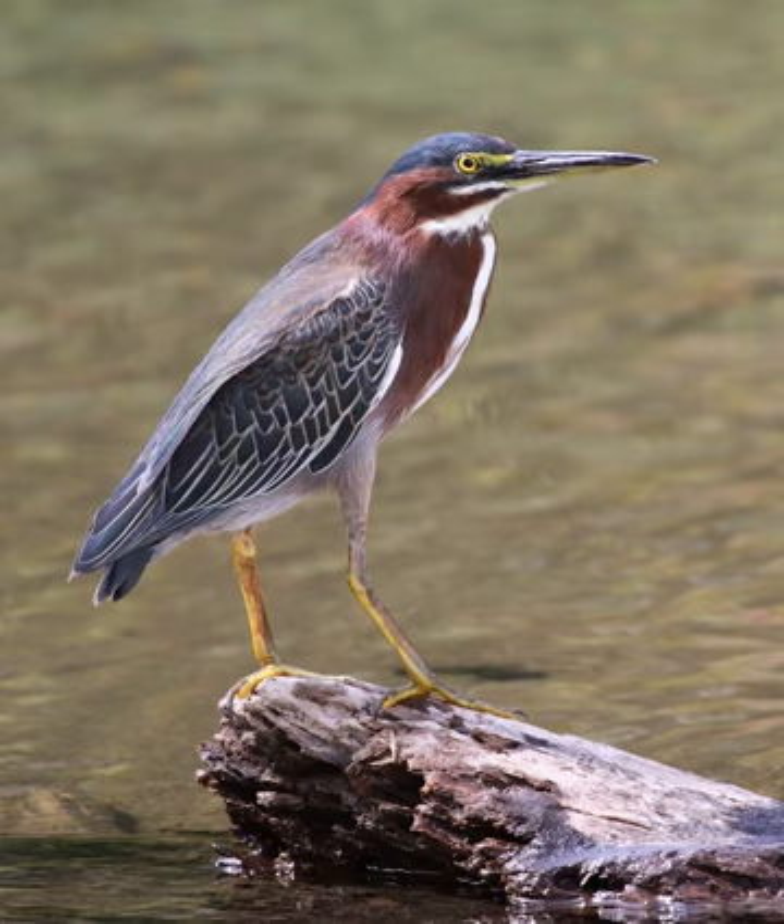Hatchlings are covered in down feathers, light grey above and white on the belly. The green heron's call is a loud and sudden 'keo'; it also makes a series of more subdued 'cook' calls.